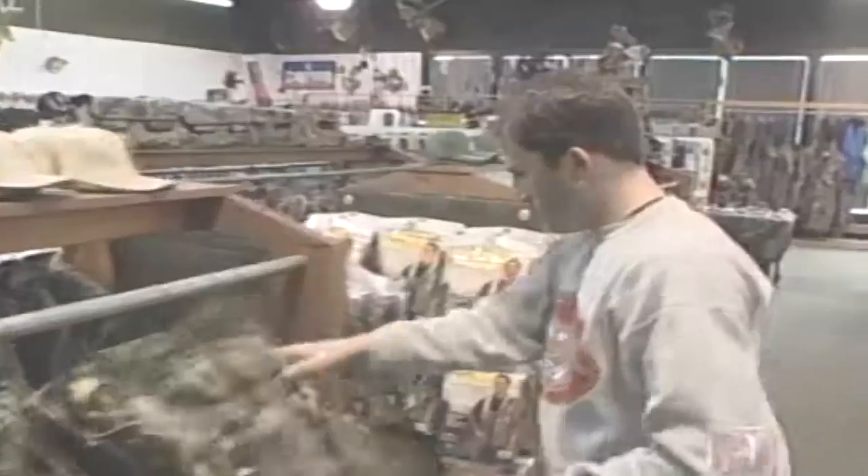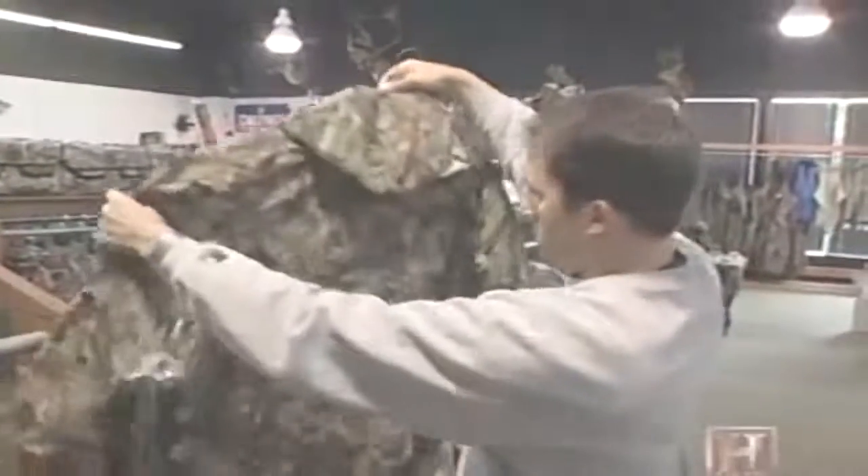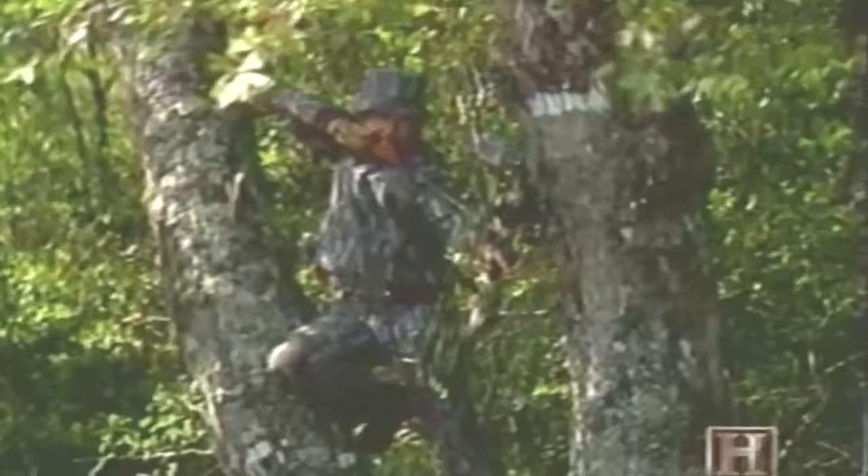The ghillie suit was first used by the military in World War I in anti-sniping activity. Ghillie suits have recently returned to their roots: hunters by the thousands are buying them for the same reasons snipers use them — to hide from their prey so they can take their best shot.